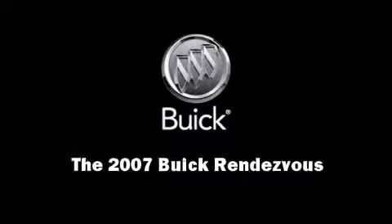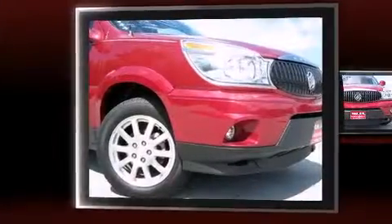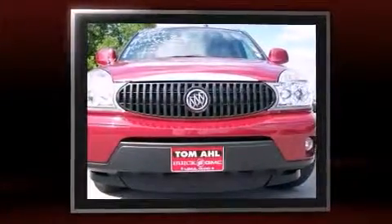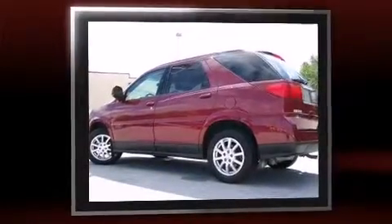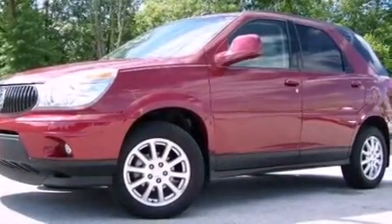The 2007 Buick Rendezvous. With fewer than 35,000 miles on the odometer, this four-door sport utility vehicle prioritizes comfort, safety, and convenience. It features an automatic transmission, front-wheel drive, and a 3.5-liter six-cylinder engine.